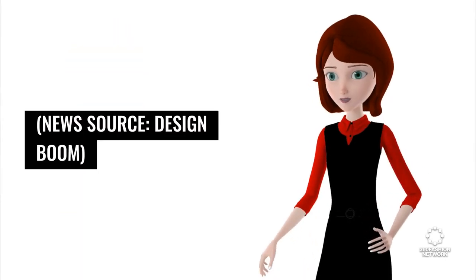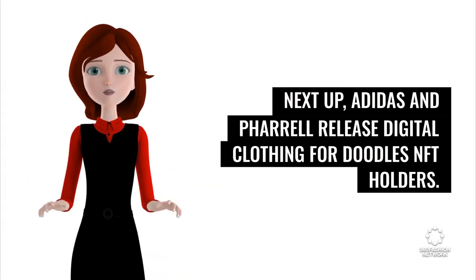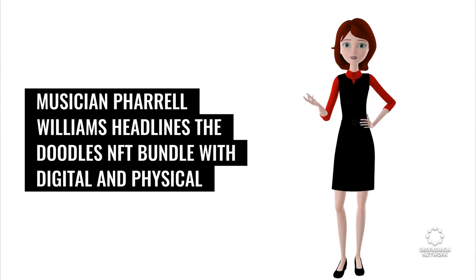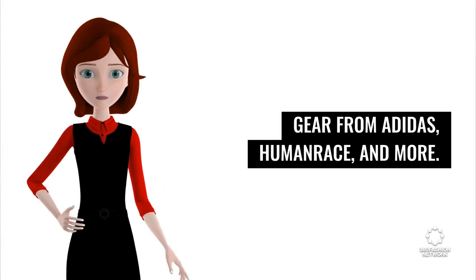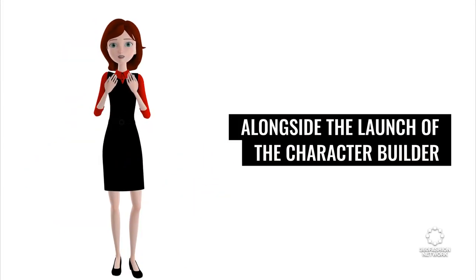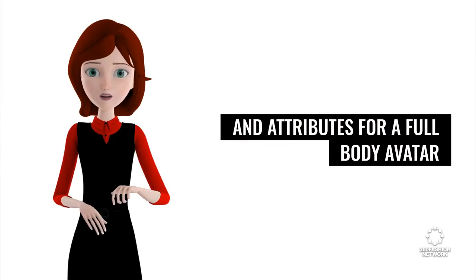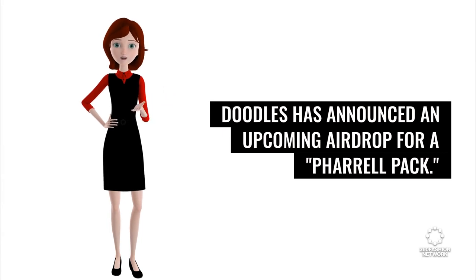News source: Design Boom. Next up, Adidas and Pharrell release digital clothing for Doodles NFT holders. Musician Pharrell Williams headlines the Doodles NFT bundle with digital and physical gear from Adidas, Human Race, and more. Alongside the launch of the character builder, which lets Doodles NFT holders change their apparel and attributes for a full-body avatar, Doodles has announced an upcoming airdrop for a Pharrell pack.